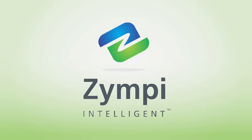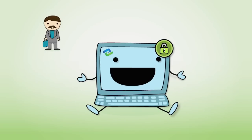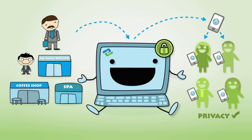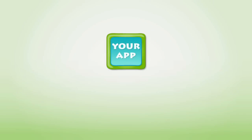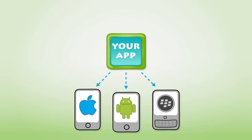With Zimpy, not anymore. Zimpy is a secure digital platform that allows you and your merchants to send targeted messages to users while respecting their privacy. How? Easy. Get your own branded app for iPhone, Android, and Blackberry platforms, all in 30 days.